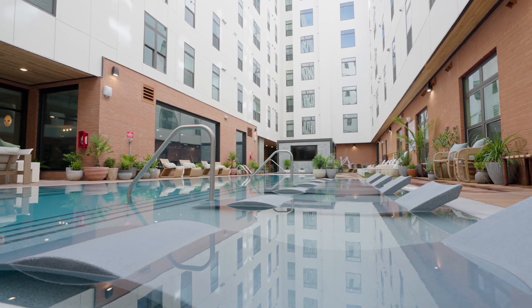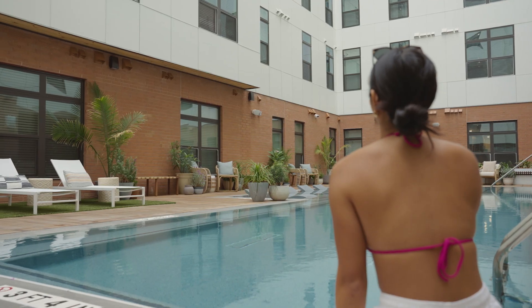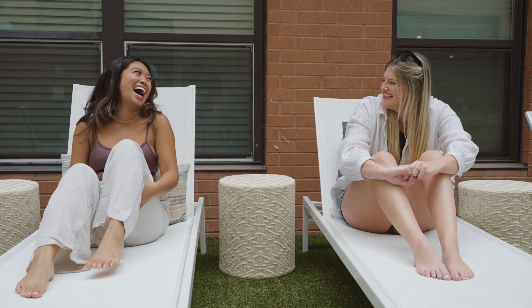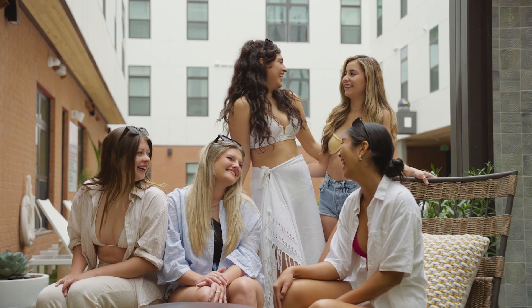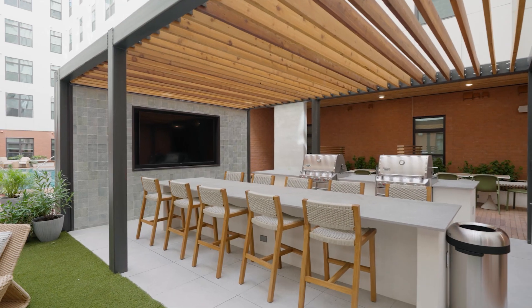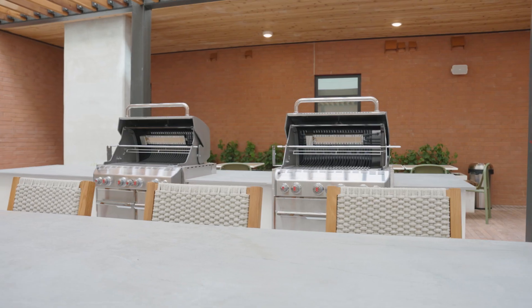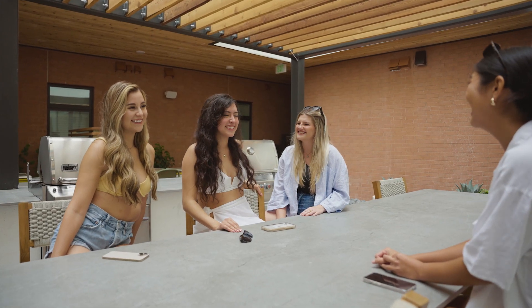One of our most sought-after amenities is our captivating outdoor oasis, where residents can lounge poolside or relax in the hot tub. This lively outdoor space features fire pits, large flat-screen TVs, and plenty of seating, perfect for game days or hanging with friends. You'll also have access to our outdoor cabana-style kitchen, which comes with two chef-style grills, more televisions, and a terp area for fun and games.